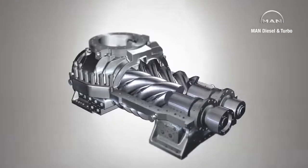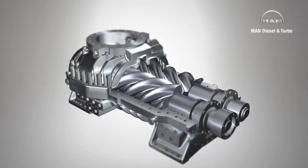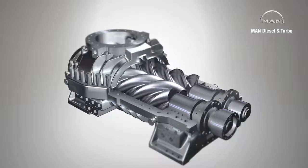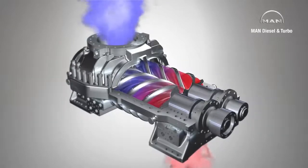During operation, the rotors turn and the spiral teeth mesh together, forming chambers between the rotors and the casing wall. Rotation causes the chambers to move from the suction or intake side to the compression or discharge side. These chambers are connected to the suction nozzle via ports.